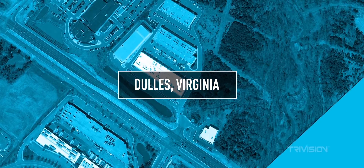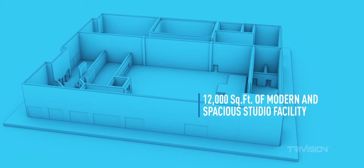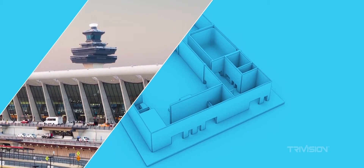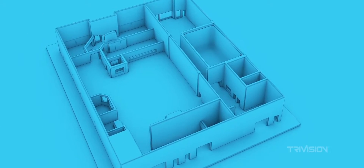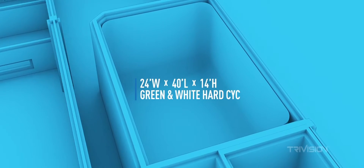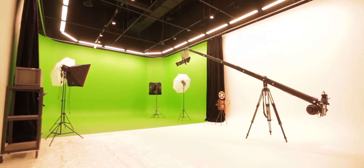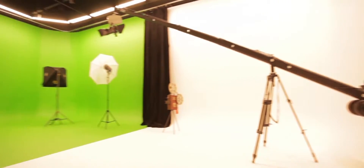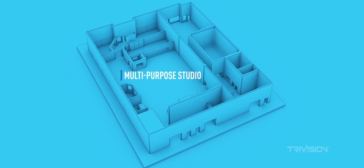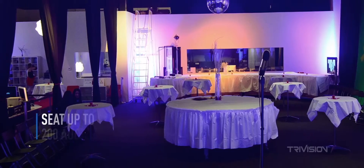Our Dulles, Virginia location is a 12,000 square foot multi-purpose facility strategically located near the Dulles Airport and the Dulles Technology Corridor. Sporting the largest production facility in Northern Virginia, our primary 24 foot by 40 foot soundstage features both a full green screen psych and infinite white psych backdrop. Our large multi-purpose stage area can be used for set build outs, live events, and seat up to 200 audience members.